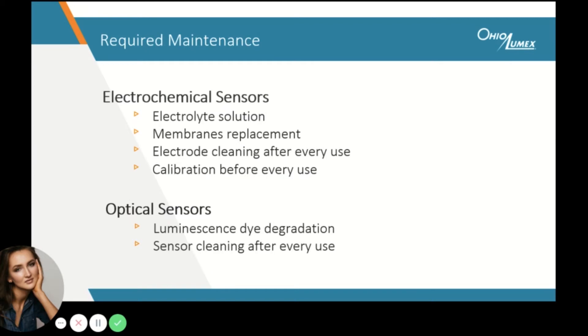When it comes to maintenance, there are quite a few components that electrochemical sensors require to be taken care of. For example, the electrolyte solution periodically runs out and needs refilled. On top of that, the sensor membranes wear out, requiring replacement. In addition, electrochemical sensors must be calibrated before every use. With optical sensors, the only cause of maintenance stems from the luminescent dye potentially bleaching out and degrading with time. In our experience, these sensors last from a million to a few million data points, depending on type.